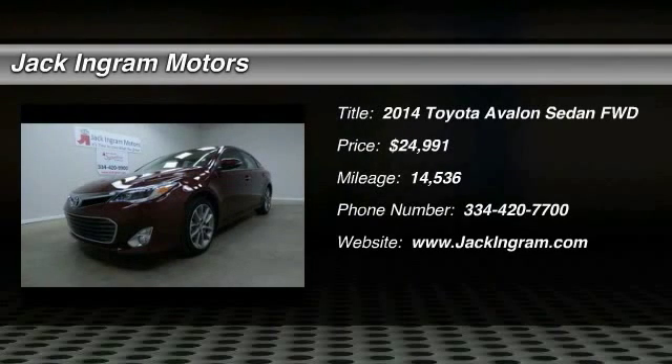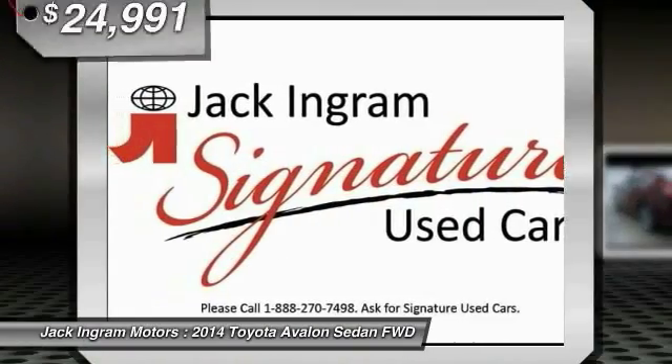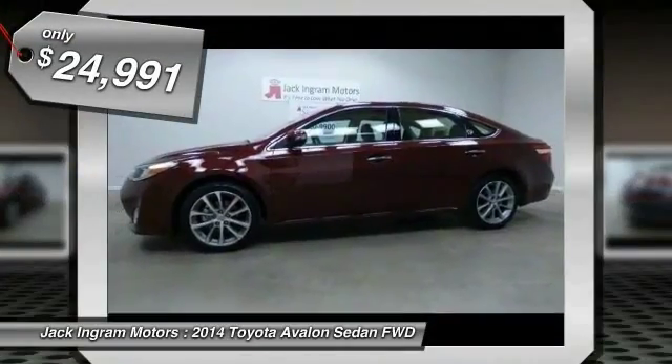The 2014 Toyota Avalon — a solid performer with standard V6 power, lots of interior space, and a reputation for reliability, priced below $25,000.